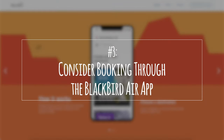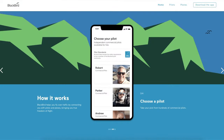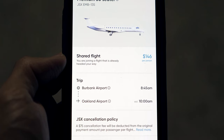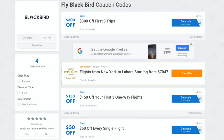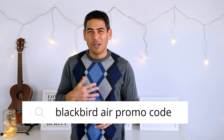Number three: consider booking through the Blackbird Air app. It's basically like Uber for private jets and planes — you can get matched with a commercial pilot for a more personalized and private flight experience. Blackbird Air allows you to book JetSuite X flights as well, and you can often find promo codes and discounts, especially as a new user. Just search for a Blackbird Air promo code and you'll find a bunch of discount codes — it might be a good way to try the service without using your points.